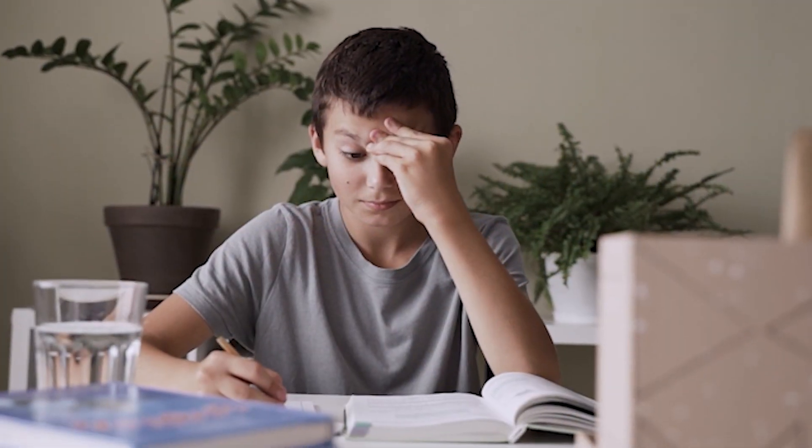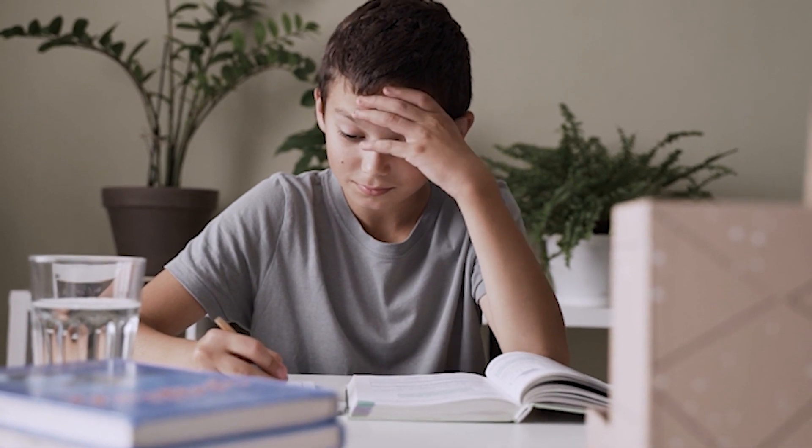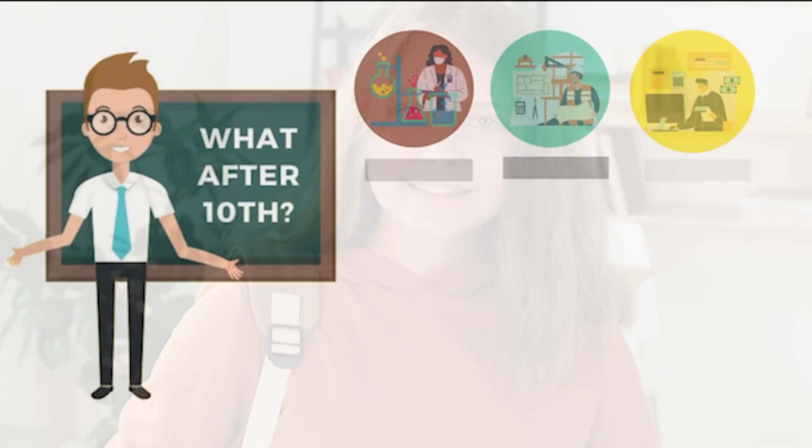Hi students, are you writing your 10th board exams? It is the right time to decide your career path. You must be confused about what to choose after your 10th standard. This is a common confusion which most students face after completing their 10th standard. What works best for others may not work best for you, so don't follow others when deciding your career.